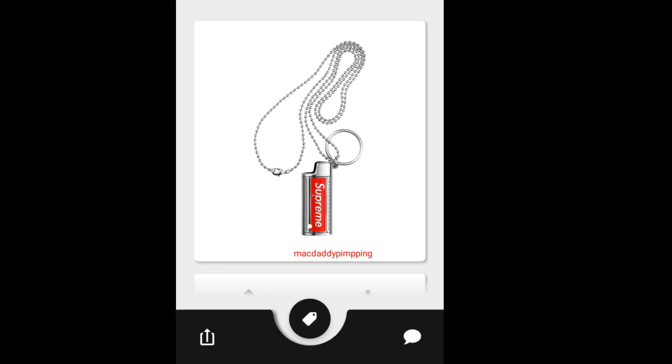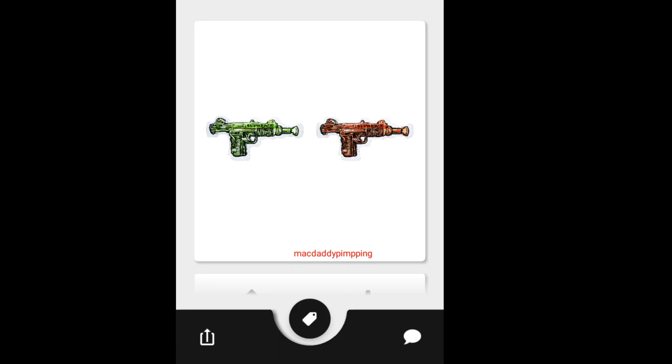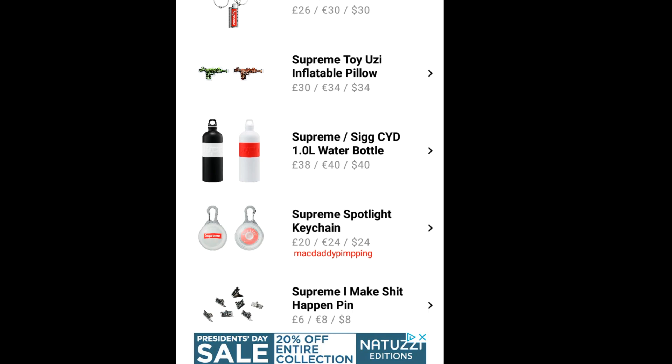You have this Supreme Metal Lighter Holster, going to retail for $30. Then you have this Supreme Toy Uzi Inflatable Pillow, going to retail for $34 — I believe it sells individually, not in a pack.